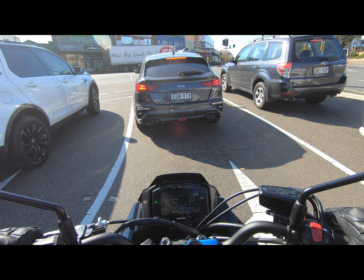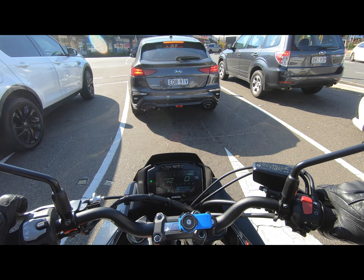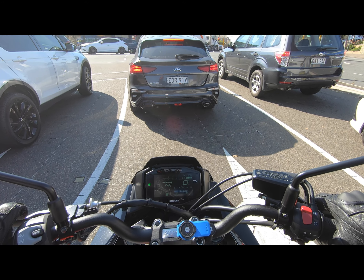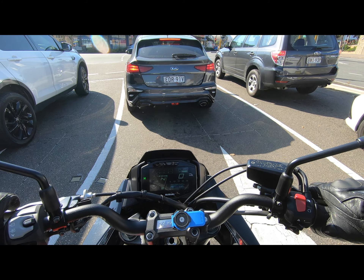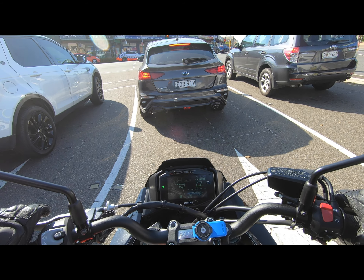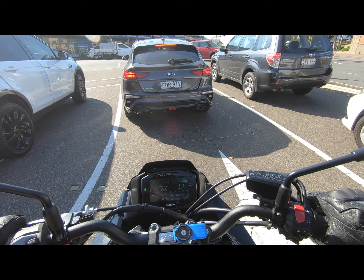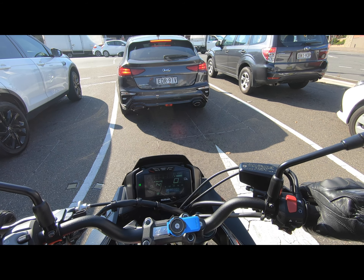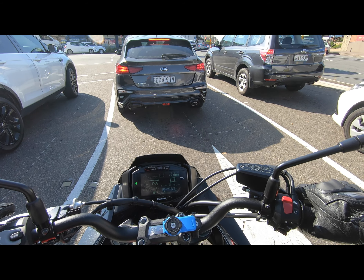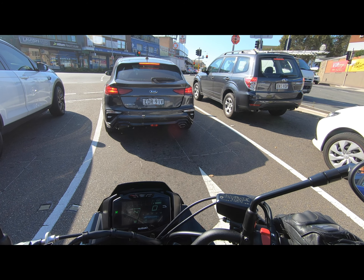Braking — they upgraded the front to Brembos and the rear is a Nissin. The stopping power of this bike feels like it's a bus — it's a slow braking experience. Factor in ABS and everything, but personally I feel the brakes need more stopping power, especially given the weight of this bike.